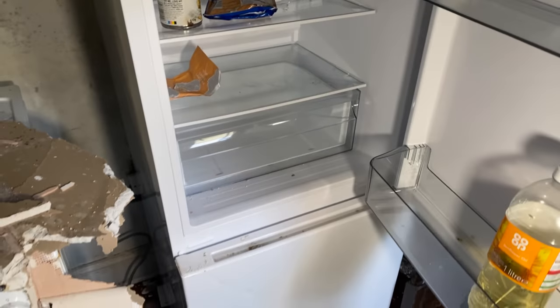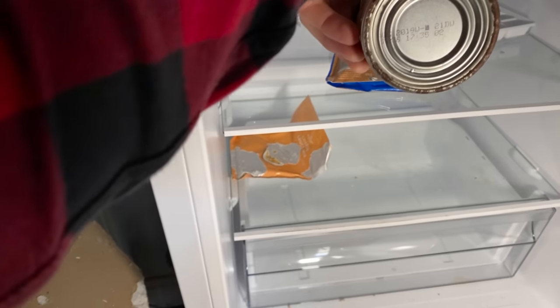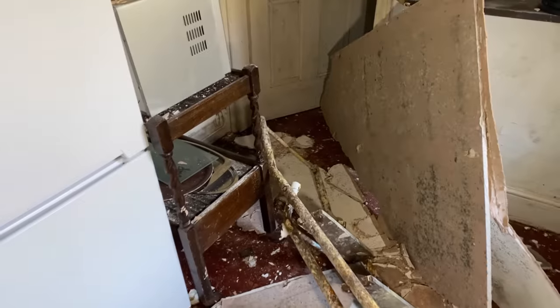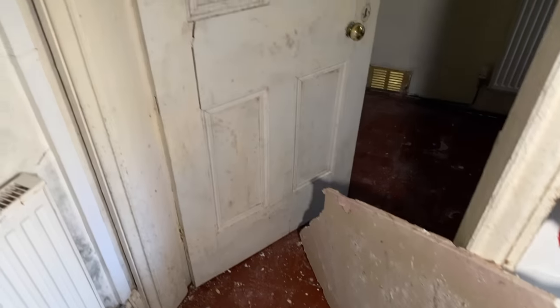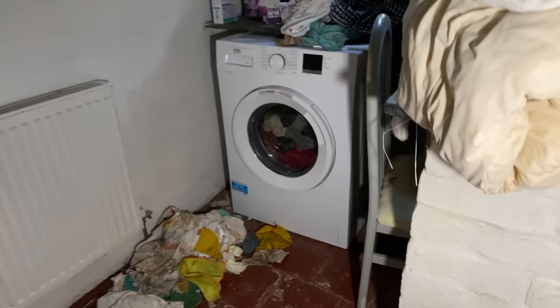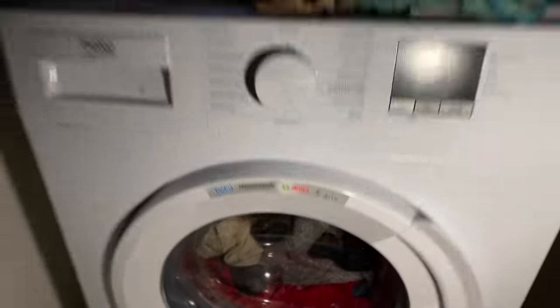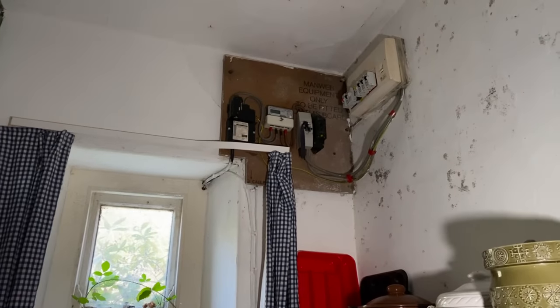We've still got food in the fridge. I'm going to be really quick here — just see if we can get a date. Oh, 02. I need to go for breath, it's disgusting. What we've got in here is a larder — that's a small utility room with a washing machine. Look at that, we've still got washing in the washing machine. I cannot believe this. The power supply has been turned off.